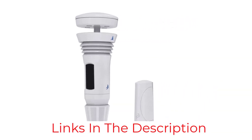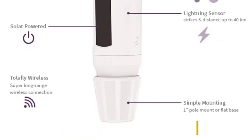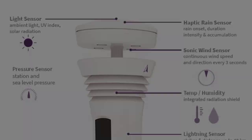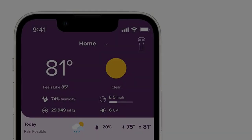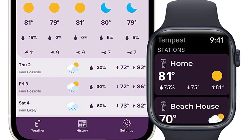Measure wind speed, wind direction, temperature, humidity, barometric pressure, rainfall, ambient light, UV intensity, dew point, and lightning strikes up to 25 miles away with this weather station. The haptic rain sensor measures and detects rain onset, intensity, duration, and accumulation using vibration instead of volume, though the manufacturer notes that high winds can reduce the accuracy of rainfall measurements.